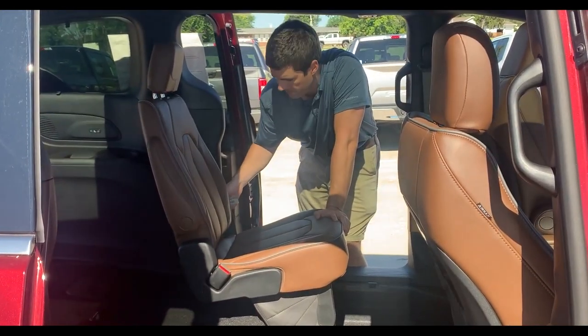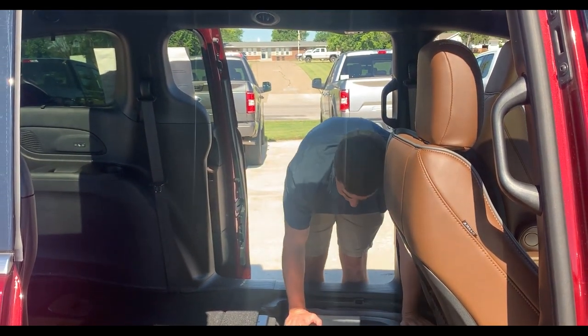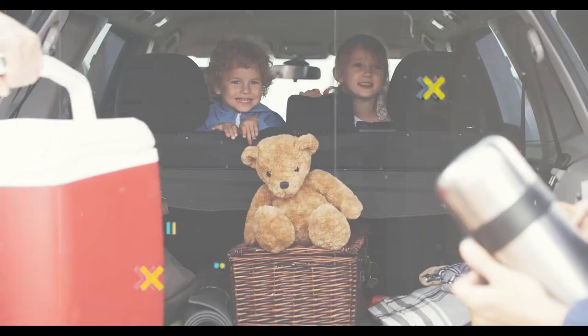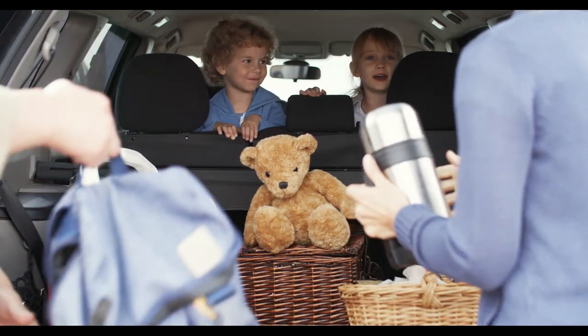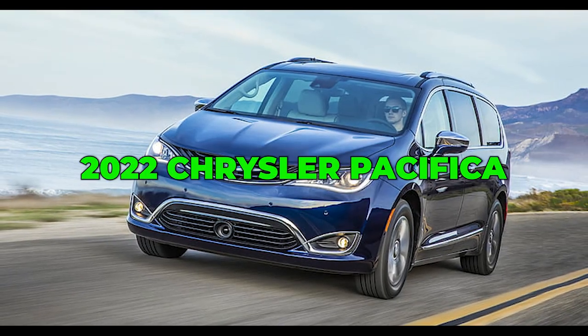Next, pull the fabric lever on the side of the seat. Make sure the armrests are up. The seat will release and fold forward, and you can then easily guide it down into the storage compartment. Stow and go seating comes as standard in the Touring, Touring L, Limited, and Pinnacle trims of the 2022 Chrysler Pacifica.